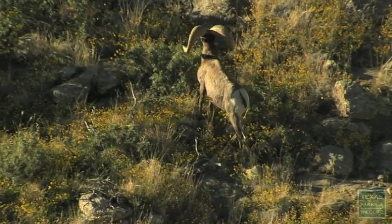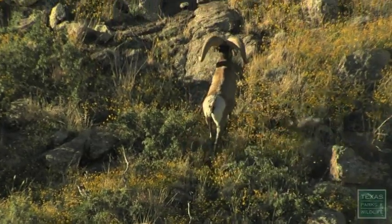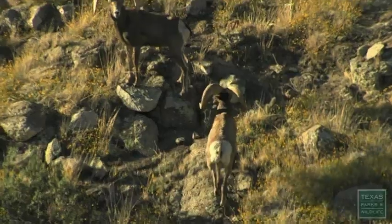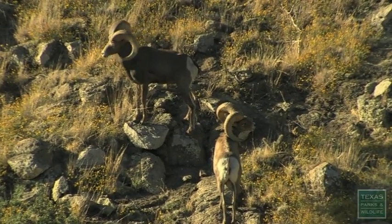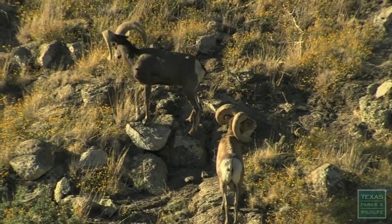Historically, the native Texas Desert Bighorn sheep occurred in about 16 mountain ranges out here in the Trans-Pecos. Mainly due to unregulated hunting, diseases associated with the introduction of domestic sheep and goats, and net wire fencing — because of all those three things, they brought the demise of the Desert Bighorn, and by the early 1960s, they were gone. They were all gone from Texas.